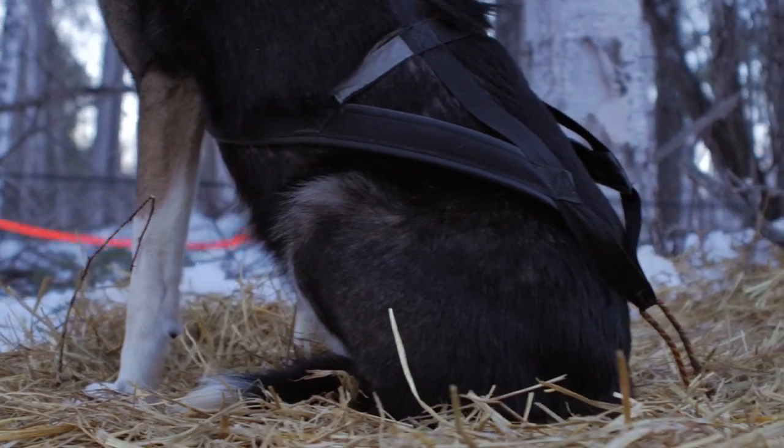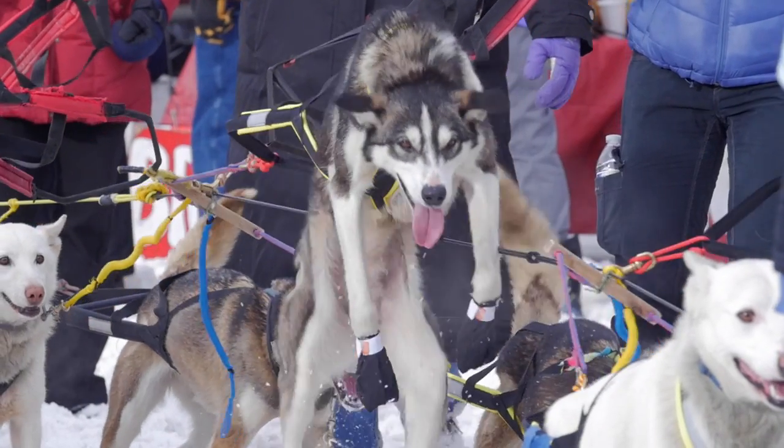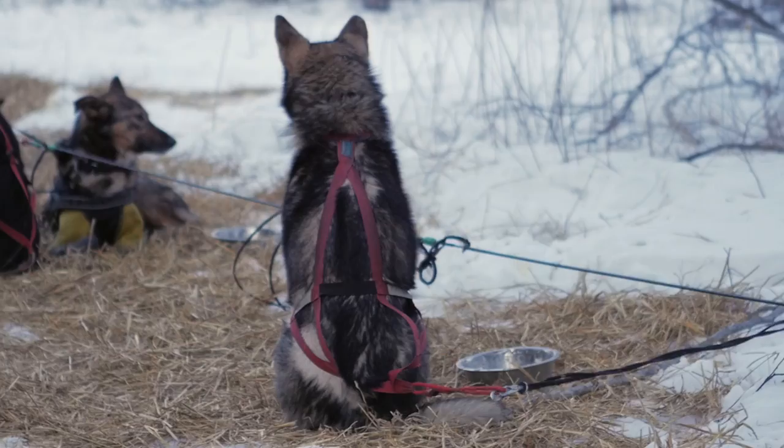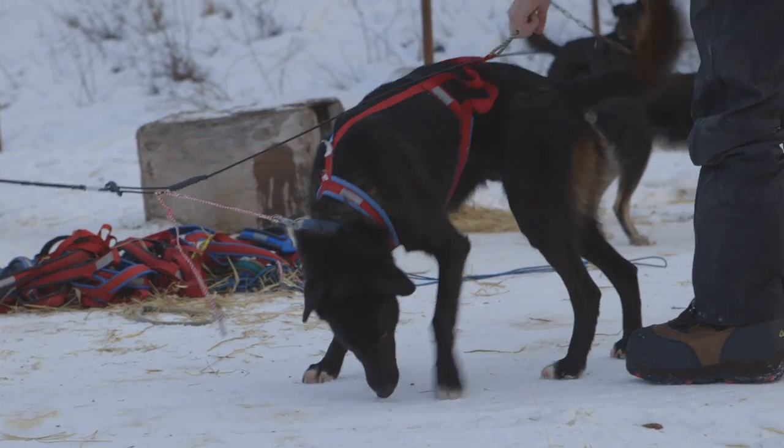I stick with the old-school x-back harnesses because it hugs the dog's front, the shoulder, the neck. If it properly fits the dog, it spreads the weight over the back, the neck, and the shoulders, and isn't putting stress on any one area.